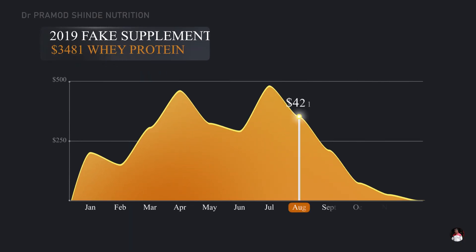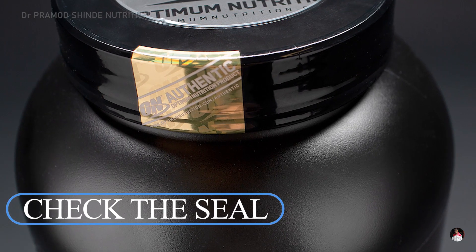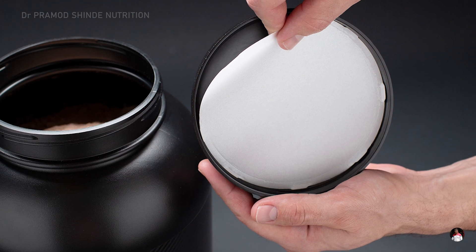Fake bodybuilding supplement products in India are on the rise these days. Here are the five rules to detect fake bodybuilding supplements. Rule number one is check the seal — the seal on the inner side of the lid should be checked carefully.